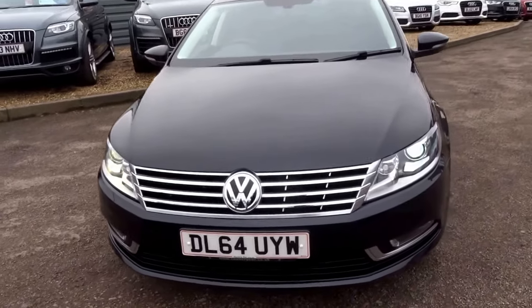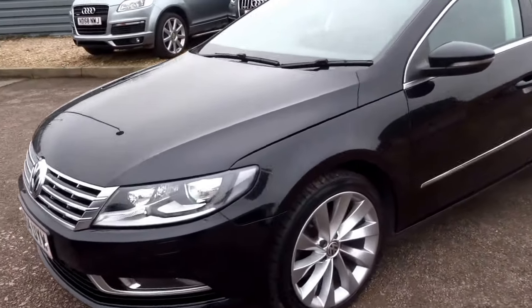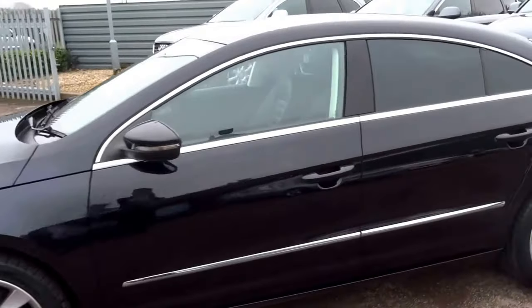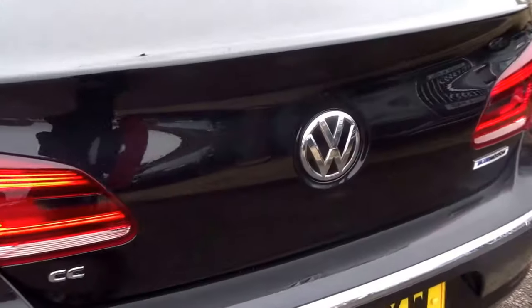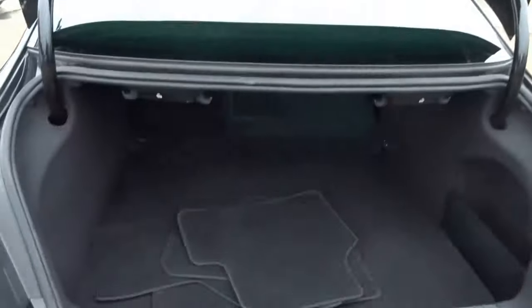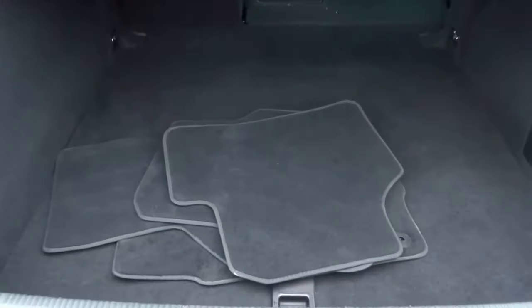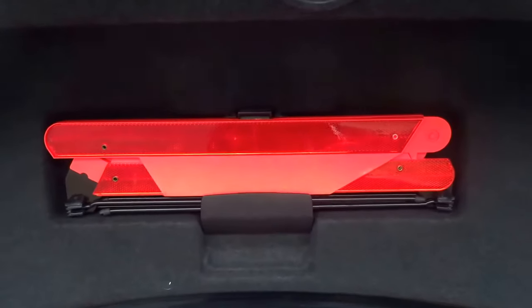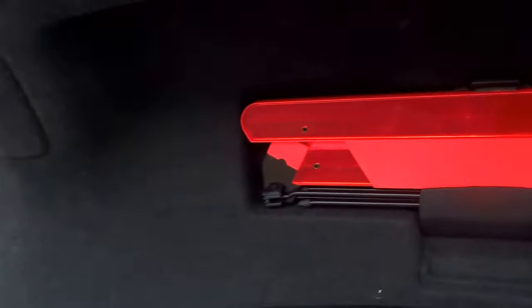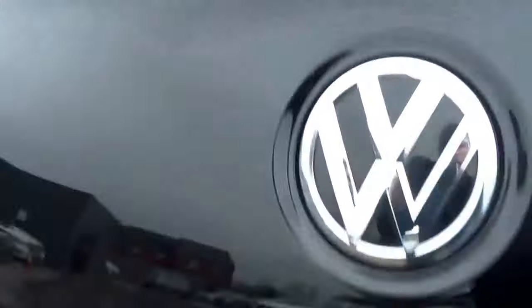Moving back around, I'll show you the boot and then we'll have a look inside. To open the boot, you simply push on the VW logo there and up it comes. You've got your mats there, a very sizeable boot. There's a spare underneath, and your warning triangle in case anything should happen. Very light boot lid, closes very easily.